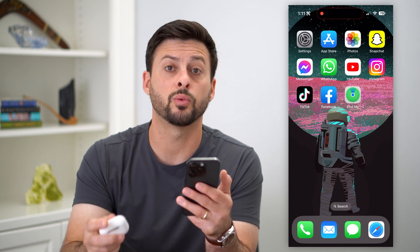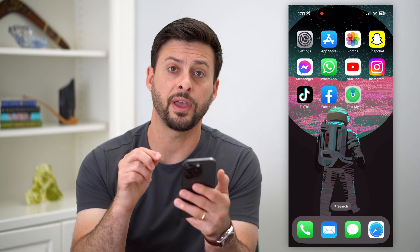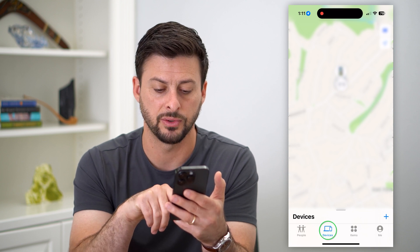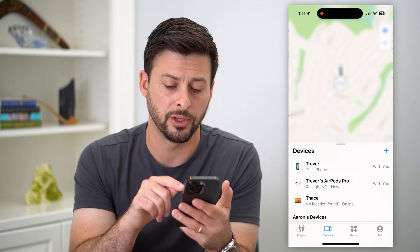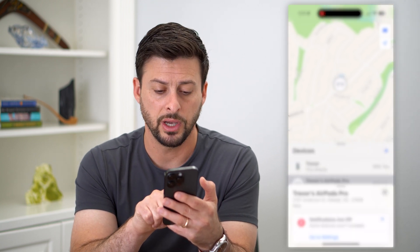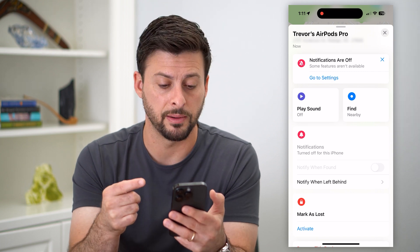The key here is we're going to use the Find My app on your iPhone. It's a default Apple app — if you don't have it, just go to the App Store and download and install it. If I open up the Find My app and tap on Devices towards the bottom, you can see the AirPods Pro listed there. Even if they're not connected through Bluetooth to my phone, it will still track the location. I can tap on them and it gives you a few different options to find them.